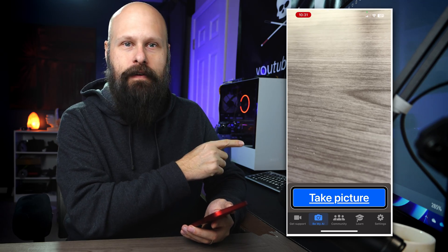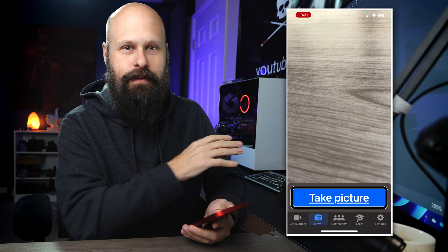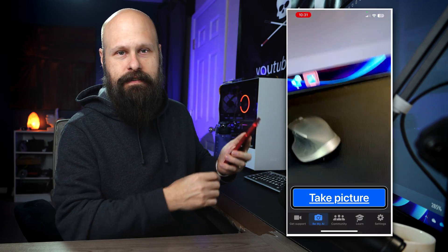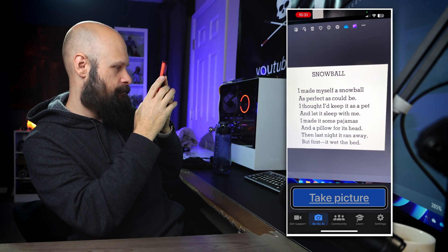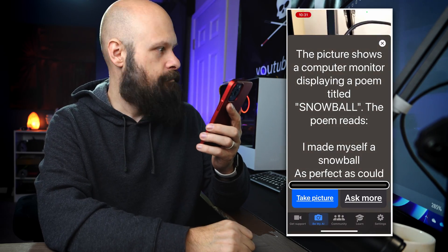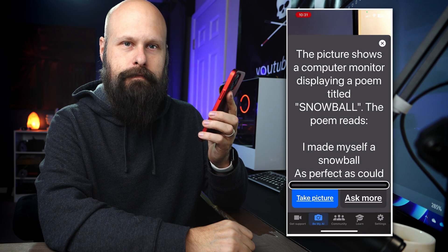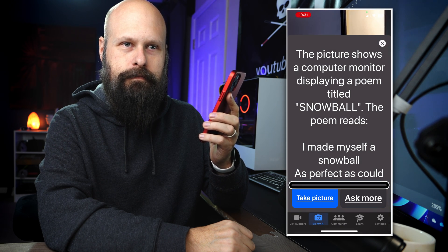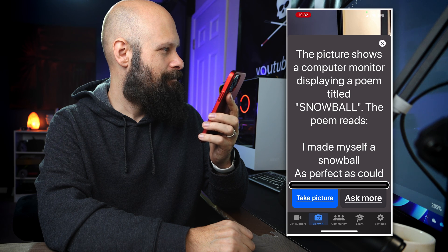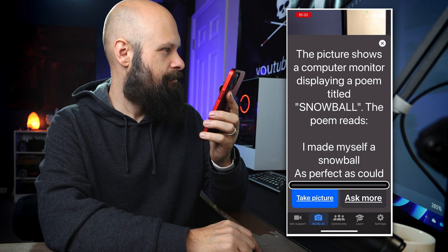Next, I've got a poem on my screen — one of my favorite poets, one of the great poets of all time: Shel Silverstein. We're going to scan this and see what happens. After taking the picture, Be My AI reads: 'The picture shows a computer monitor displaying a poem titled Snowball. The poem reads: I made myself a snowball, as perfect as could be. I thought I'd keep it as a pet and let it sleep with me. I made it some pajamas and a pillow for its head. Then last night it ran away, but first it wet the bed. Below the poem, there is a keyboard and a mouse on a desk.'